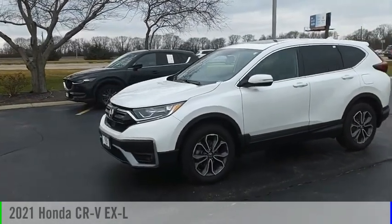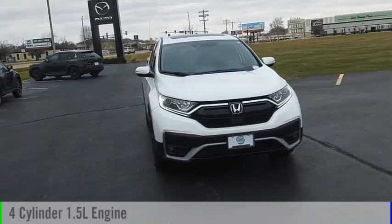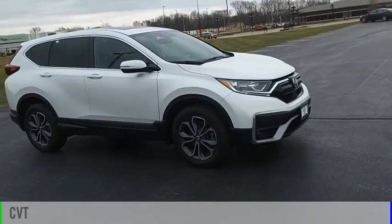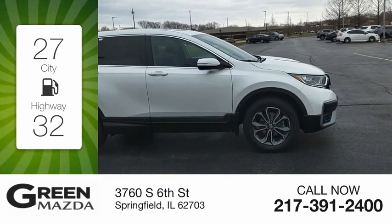You are going to love the 2021 CRV. This vehicle is powered by an all-wheel drive four-cylinder 1.5 liter engine and comes with a continuously variable transmission. Great fuel efficiency saves you money by requiring fewer trips to the gas station.